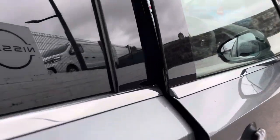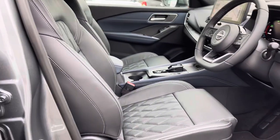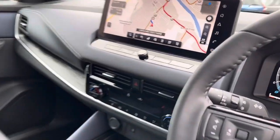SVE comes with a full Nappa leather interior. The front seats are heated, with memory function and massage function built into them also. Full satellite navigation,